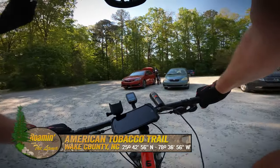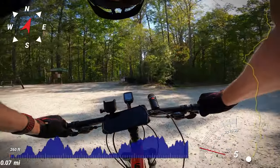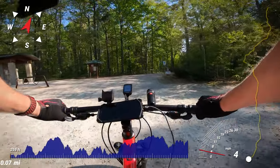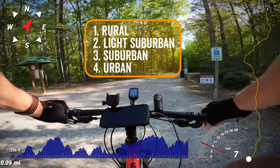I started this trail at its southernmost trailhead in Wake County. I'll break this trail into four sections: rural, light suburban, suburban, and urban.